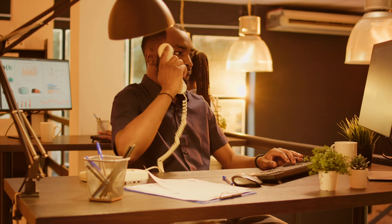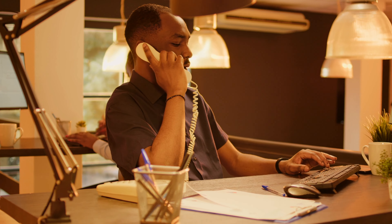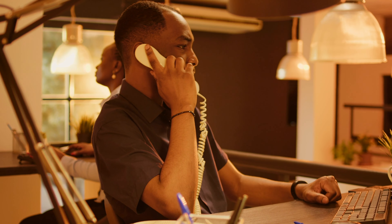Our client was initially booked in for a free no-obligation consultation to run through the refusal reasons that had been used by Islington Council and to evaluate if an appeal was viable or if an alternative option would be best suited. The free no-obligation consultation, which took around 15 minutes, found that this case was viable for appeal to the Planning Inspectorate, taking the decision process away from Islington Council's Planning Department.